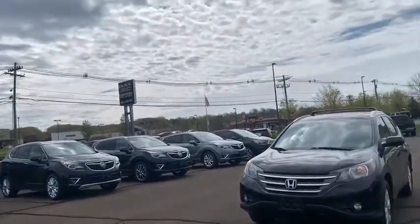Hey, this is Herky Sidillo down here at Walmart Buick GMC. We just wanted to thank you so much for your interest in the 2012 Honda CR-V we have here on the lot. Just giving you a quick walk around on what this vehicle is.